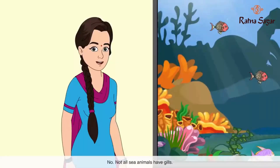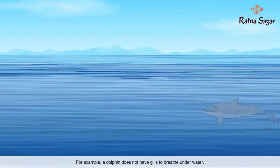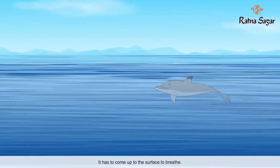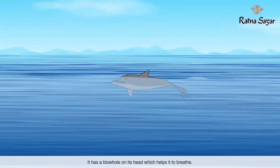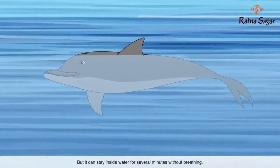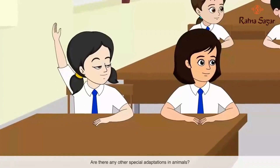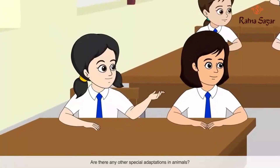Do all sea animals have gills? No, not all sea animals have gills. For example, a dolphin does not have gills to breathe underwater. It has to come up to the surface to breathe. It has a blowhole on its head which helps it to breathe, but it can stay inside water for several minutes without breathing.